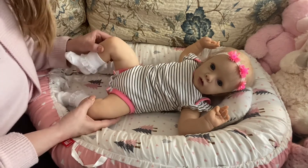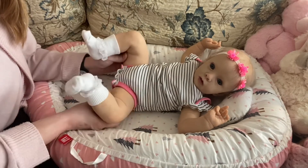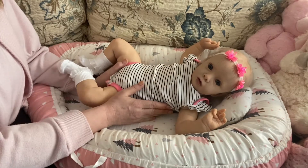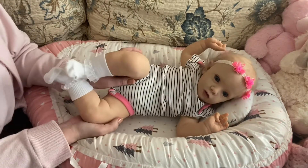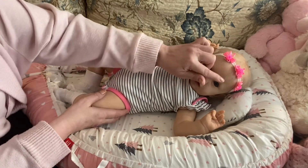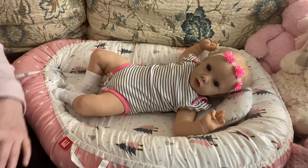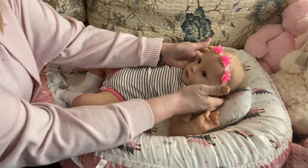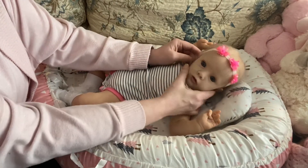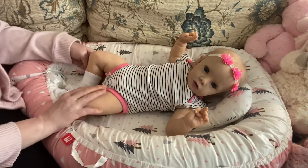Look how cute she is just in that onesie — I just love the sculpt and the size. Missy is 9.8 pounds, so she's 0.8 pounds more than Baby She Easton. I'm just loving this hair bow on her — way better than that black one I had put her in in the last video. Her face is so expressive and their little hands and feet are just gorgeous. I'm going to take off her little socks.